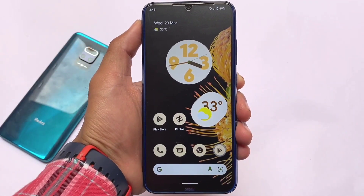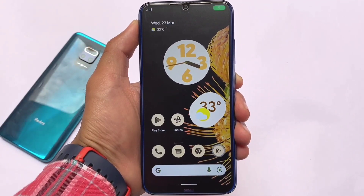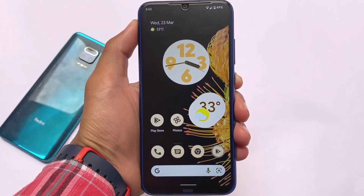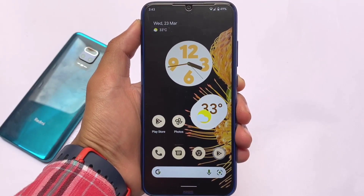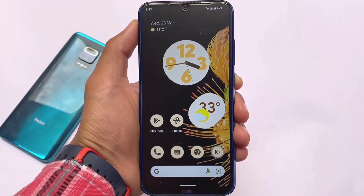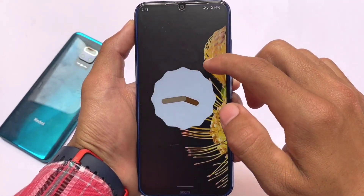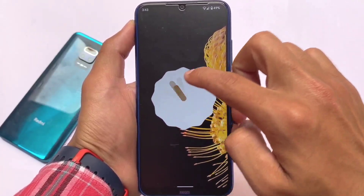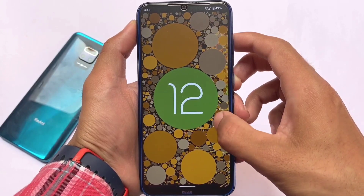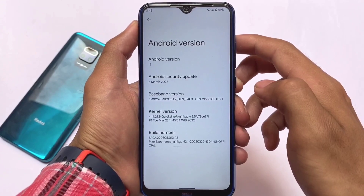Finally, hands on with the Pixel Experience based on Android 12.1. Unfortunately, it's still the normal stock Pixel Experience, not the Plus version. The major difference is that it's based on Android 12.1, and it looks great if you're a fan of the Pixel Experience custom ROM. We're looking at the Pixel Experience version 12.1 installed on a Redmi Note 8 — this is an unofficial build. I'm not sure if an official build is available for any device yet, but if it is, the link is in the description.